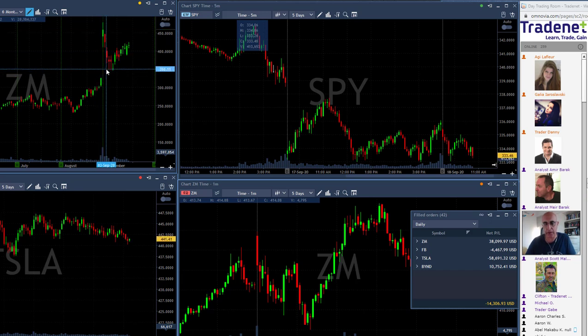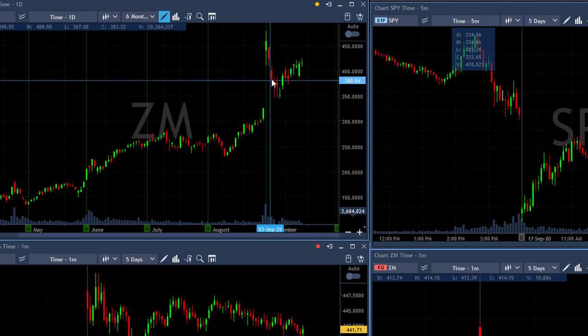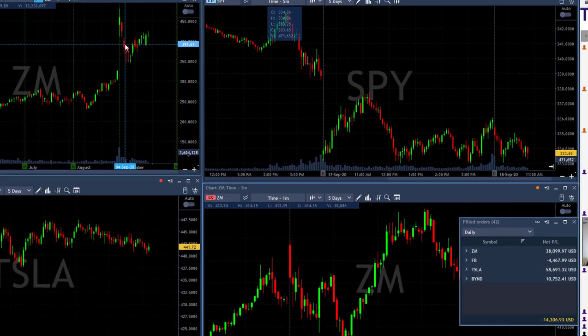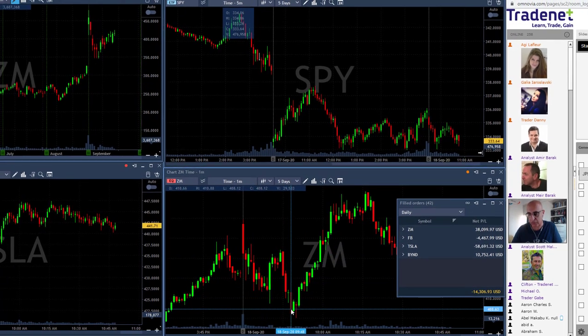Looking at the daily chart, ZM spiked up dramatically and then came down — it didn't really close the gap but was close to it. It was under a lot of pressure, probably profit taking. Then it moved higher. When you have such a big move up, you also have a lot of short sellers. We enjoyed shorting ZM during that time. Once it started moving higher, that creates a short squeeze — the real short squeeze would happen if it moves over the highs.